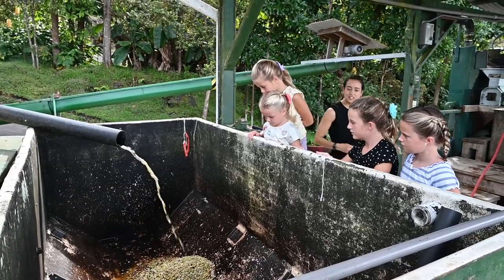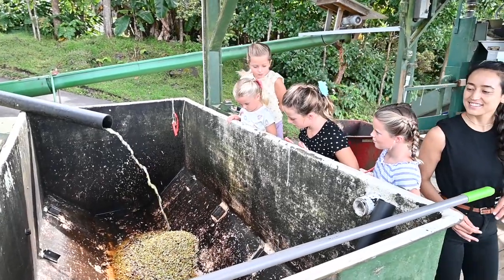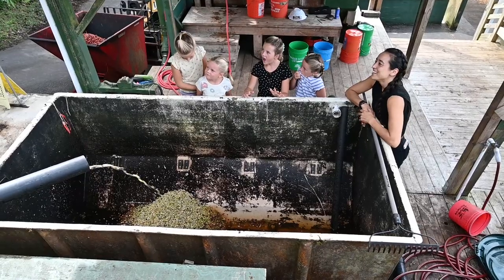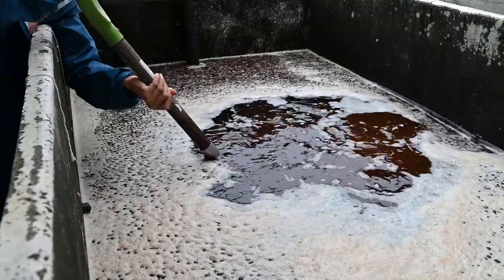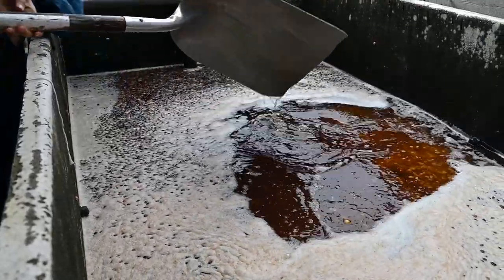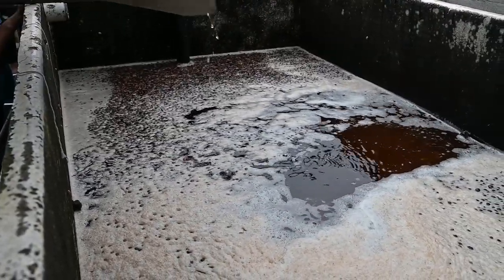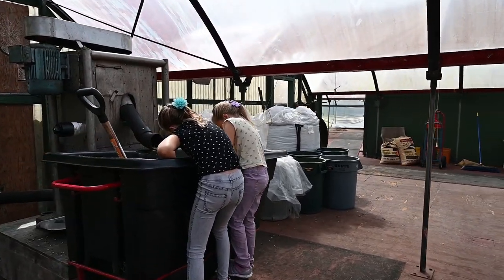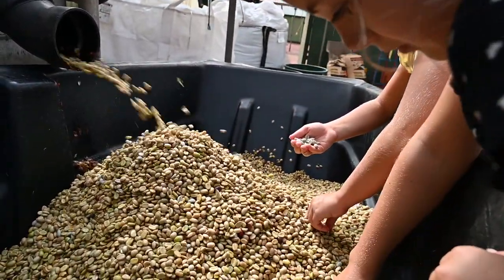Next, the beans get put into another tank of water. Before they're roasted, coffee beans are green. We loved watching the whole process, but it's a dirty job. What you're seeing is the seeds dissolving their sugary membrane — that's what you want. In that water, the seeds dissolve the membrane. When it was down to just the beans, they needed to be dry. They came shooting out of the tube.